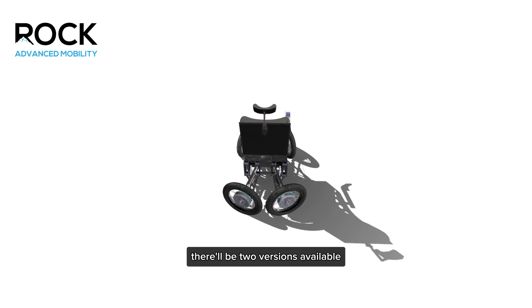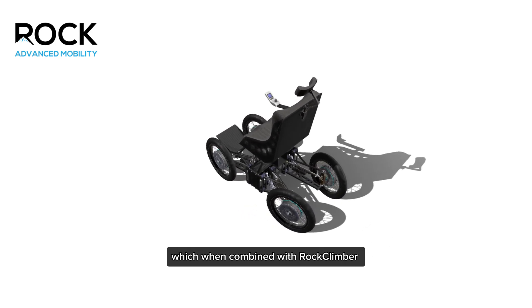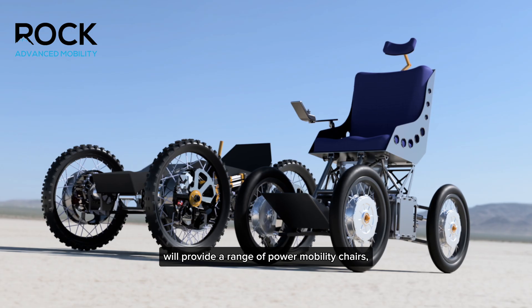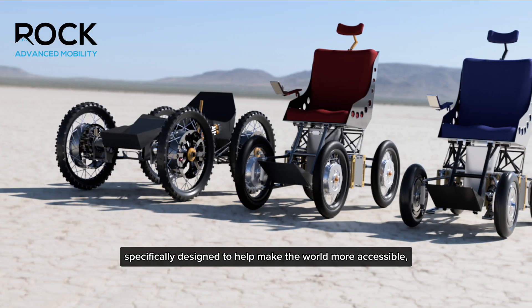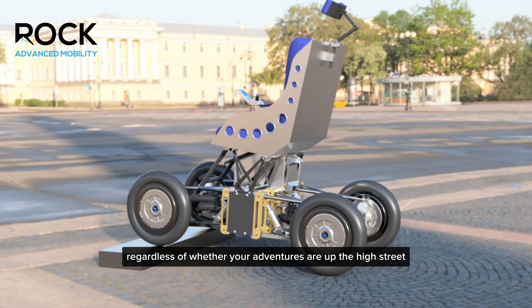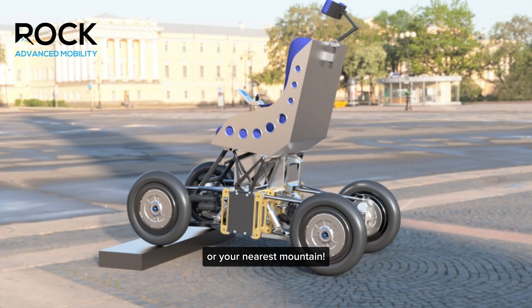There'll be two versions available, which when combined with Rock Climber will provide a range of power mobility chairs specifically designed to help make the world more accessible, regardless of whether your adventures are up the high street or your nearest mountain.